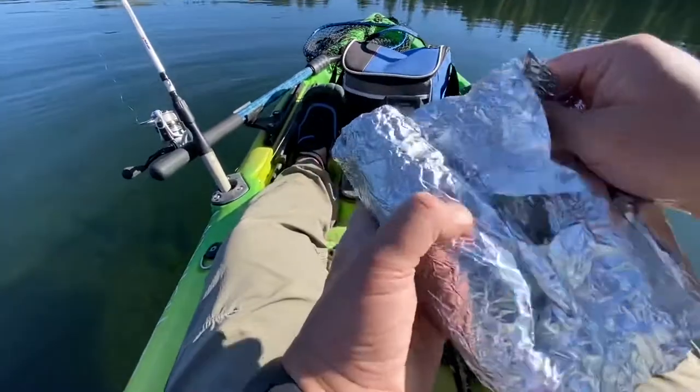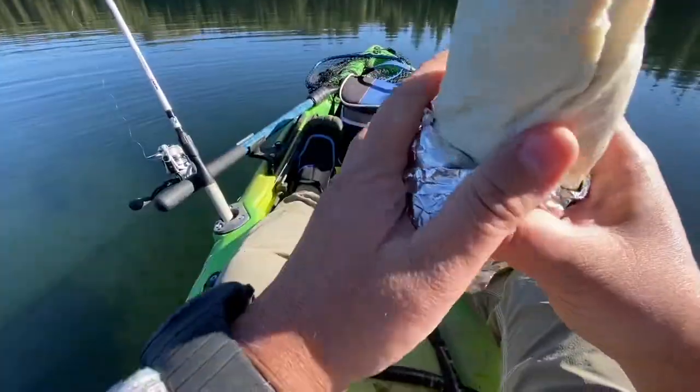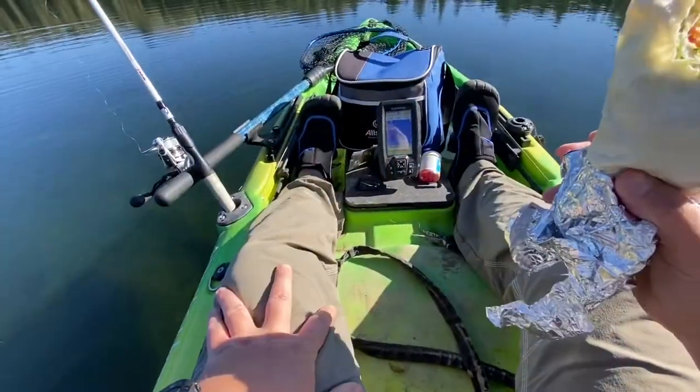I made a shrimp burrito. The bite's pretty slow over here; I've been grinding it out with no luck, so I'm going to go see what Phil's doing — if he's having any luck. Let's head over that way.